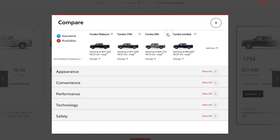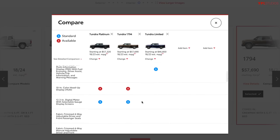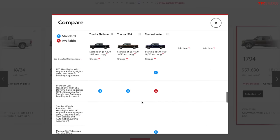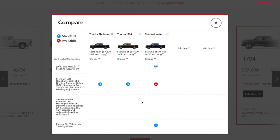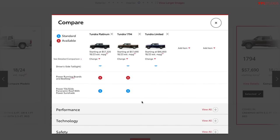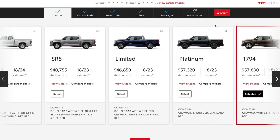We can do a quick comparison of the different models. Looking at the Limited, the 1794, and the Platinum: the 10-inch color heads-up display is available on the Platinum and 1794 but standard on the Capstone. Power running boards are available on the Platinum and 1794 but standard on the Capstone. So if you want all the goodies in one truck without checking boxes — the big wheels, the cool wood trim and inlays, and the acoustic glass — the Capstone is a pretty compelling package.